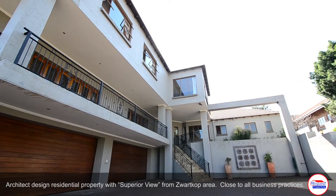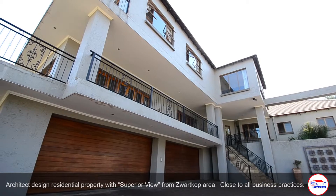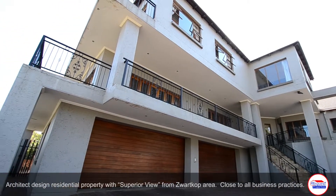This majestic home is situated in Swartkorp. It offers two double-automated garages and ample visitors' parking.